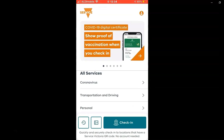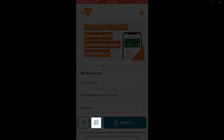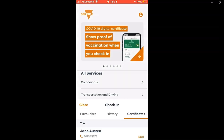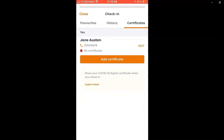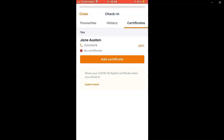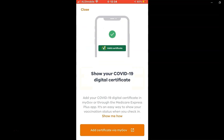Once you've downloaded or updated the app, tap on the box with a tick at the bottom of the screen, tap Add Certificate, and tap Add Certificate via MyGov.